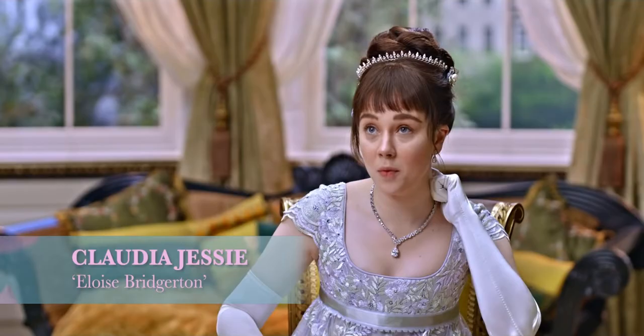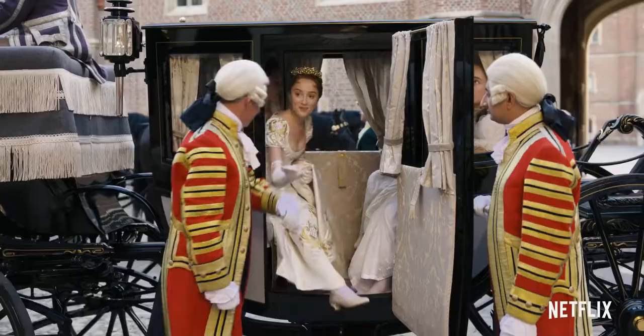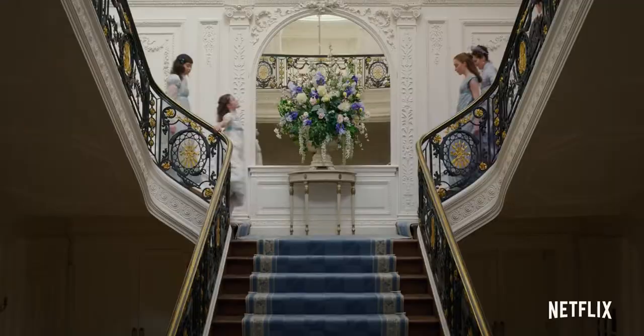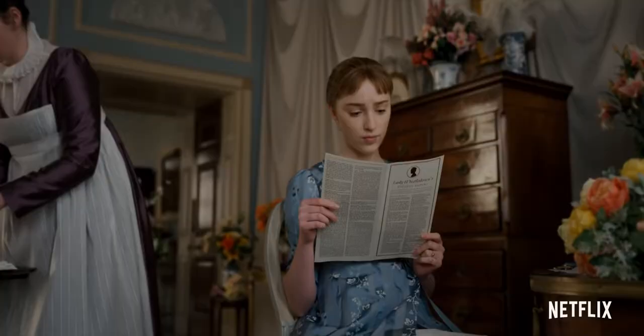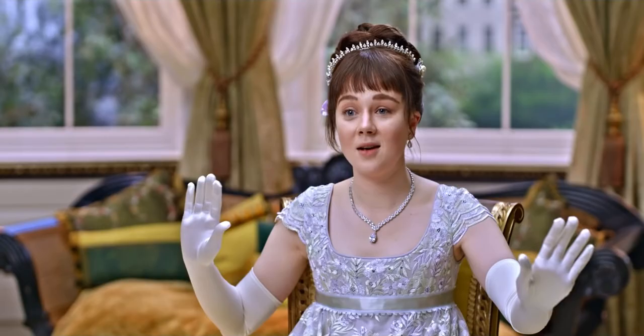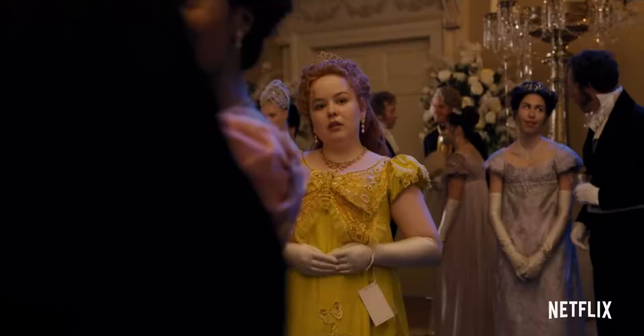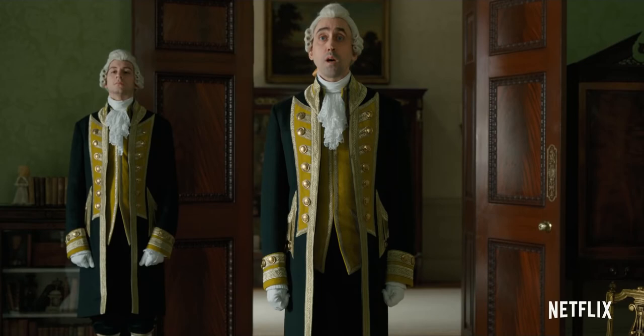The main thing I enjoy about it is the bravery, I think, of the design of the costume. The family have quite a muted, pastel palette, which is lovely with the juxtapose of our beautiful Featheringtons and all their bright colors.